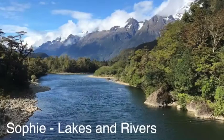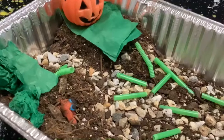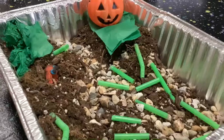A lake is a still body of water. A river flows. Lakes and rivers are freshwater habitats. Animals rely on these habitats for food and water — some live in the water, others live nearby.